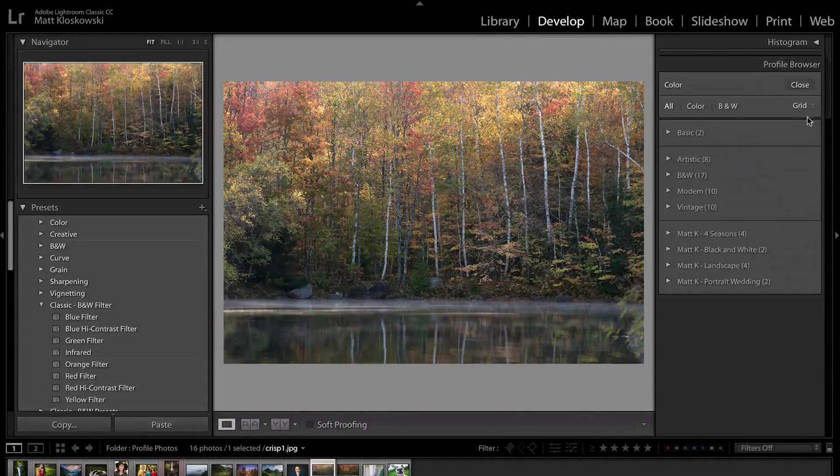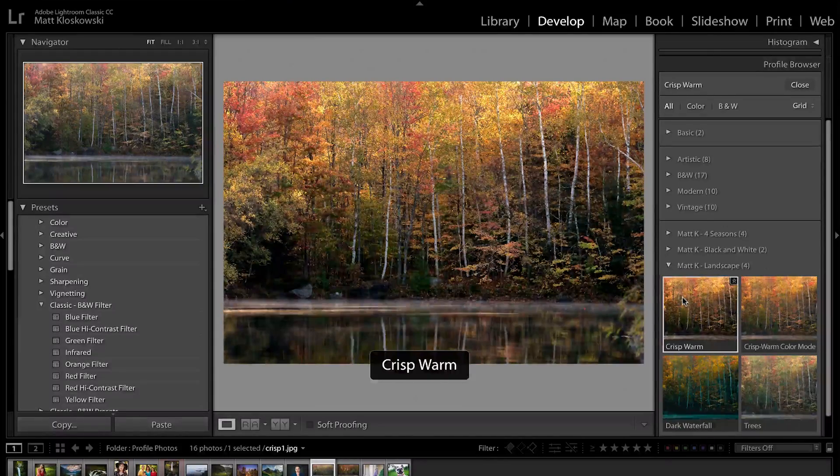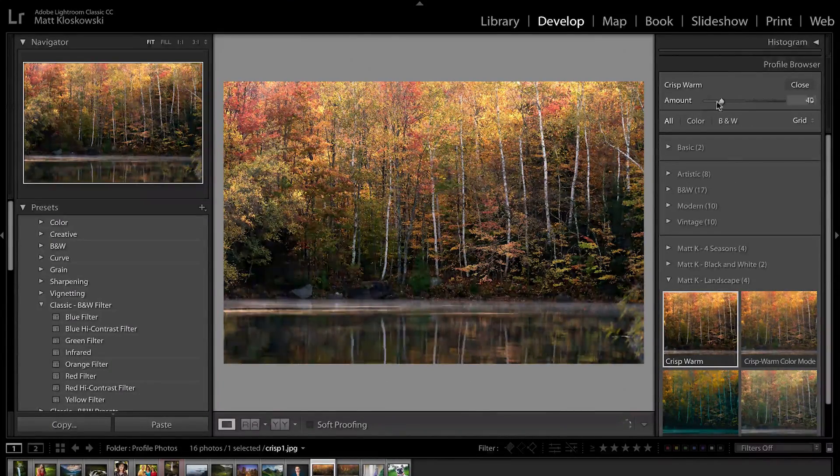The other thing you'll notice is profiles have an amount — an opacity. Gone are the days of creating 10 presets and ending up with 30 because you made light, medium, and strong versions. Now as I apply a profile, I have an amount slider and I can split the difference or go super with it. That amount slider really separates profiles from presets. That's an important distinction.